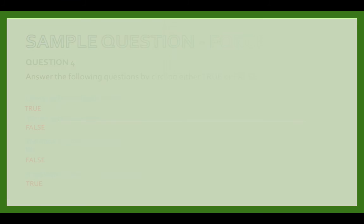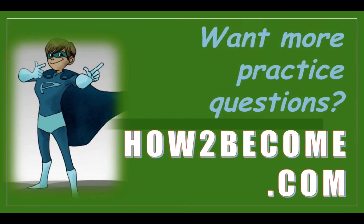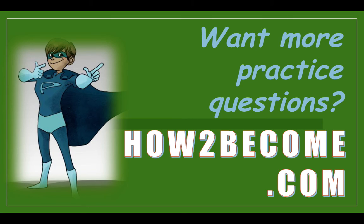That completes this quick video on the physics module of your Key Stage 2 SATs for science. If you want more practice questions, check out www.howtobecome.com where we have lots of test resources for Key Stage 2 science as well as other subjects such as maths and English. Thank you for watching — I hope this has helped, and if you have any questions, drop me a message below.